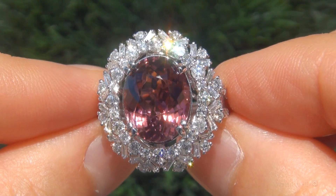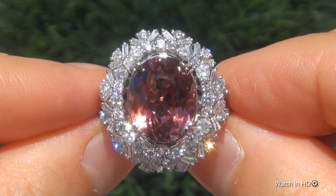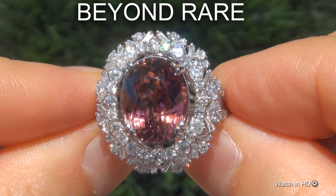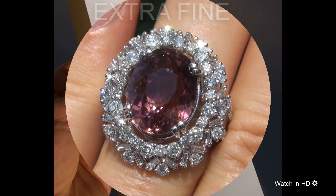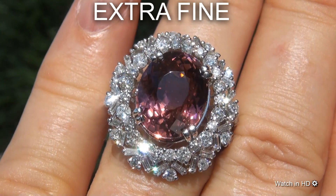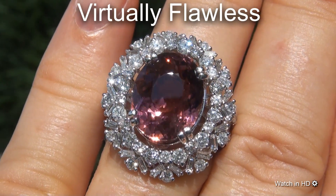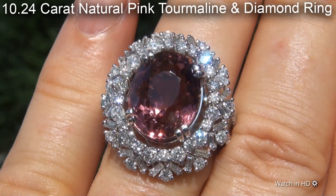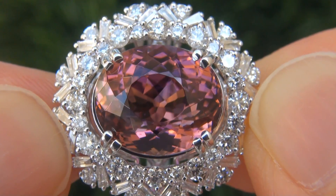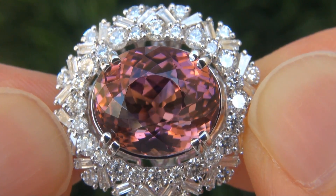Welcome to Certified Jewelry. Just in from our consignor is this beyond rare, investment grade, GIA certified, extra fine quality, virtually flawless 10.24 carat natural pink tourmaline and diamond ring. It is a genuine solid 18 carat white gold ring from a private estate collection.